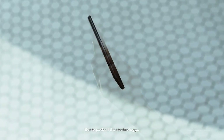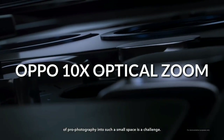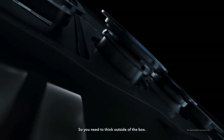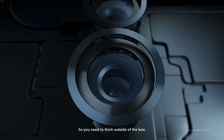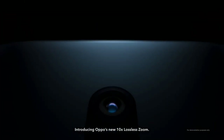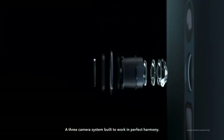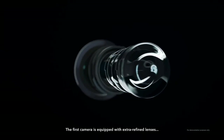Oppo has come to Mobile World Congress this year not with a phone but with a promise. That promise is a lossless 10x optical zoom that will be obtained from a new triple lens camera phone system. Most smartphones come with 2x or 3x optical zoom, but Oppo has finally brought a 10x lossless zoom camera to a smartphone.